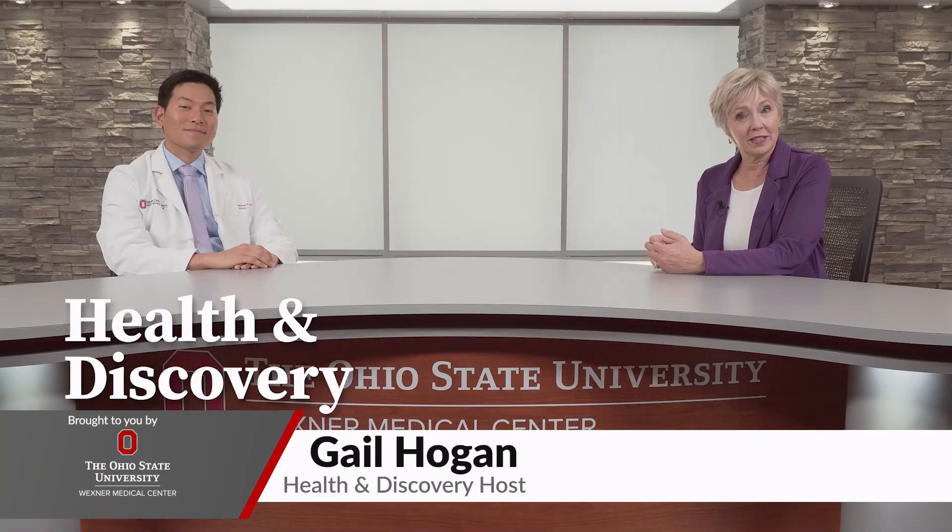As men get older, the prostate often gets larger. Dr. Matthew Lee is here to tell us about a new procedure providing relief.